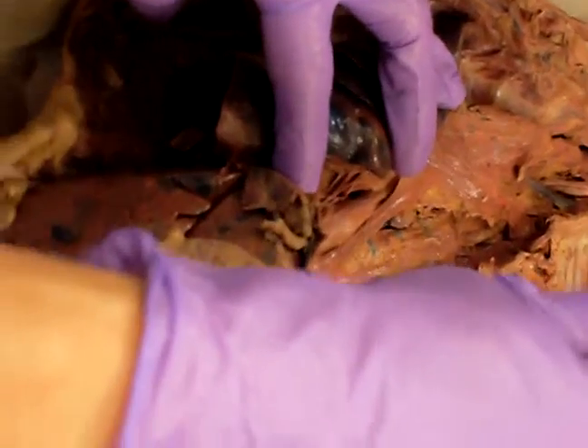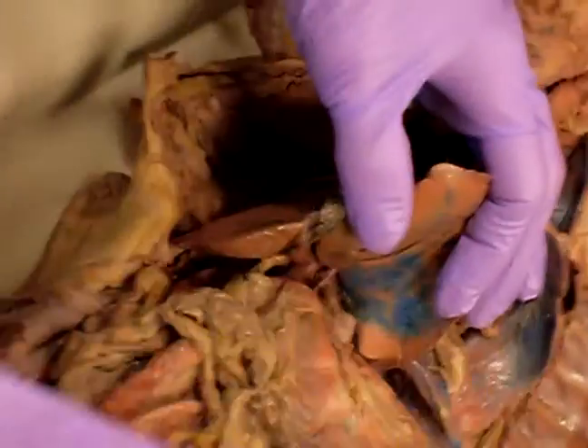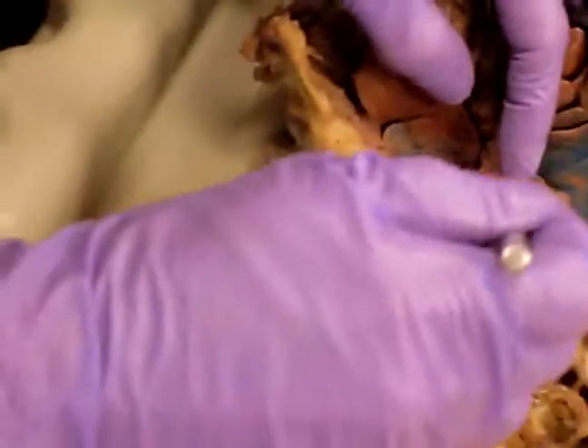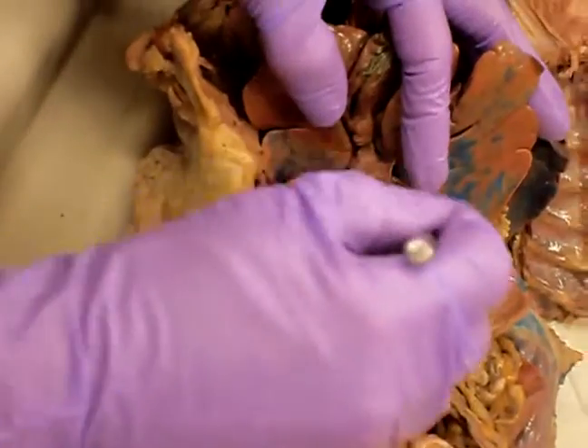And then it pierces over here through the diaphragm and it continues right here as the stomach. So here's our J-shaped stomach. The stomach then narrows, and you can even see the little pyloric sphincter here where it kind of pinches right there. And then it becomes the duodenum — can you see the C-shape of the duodenum?